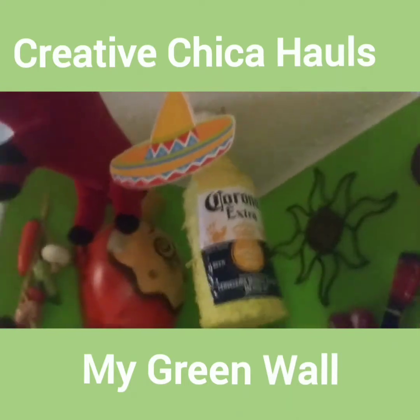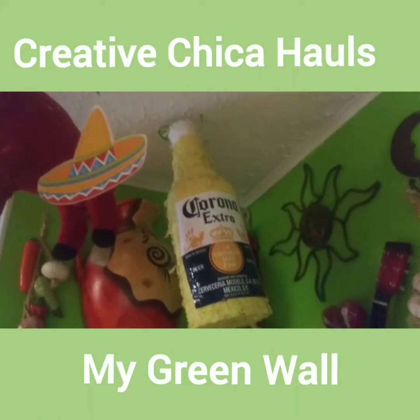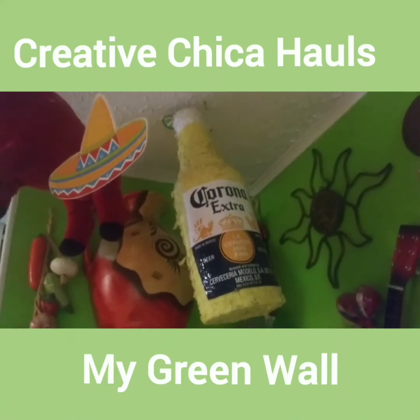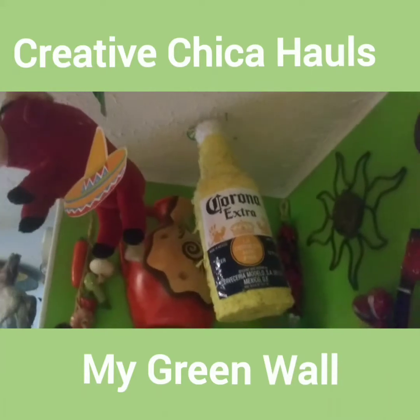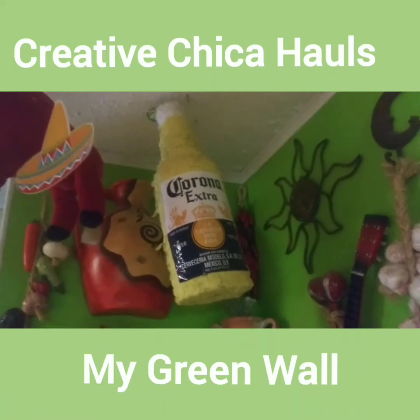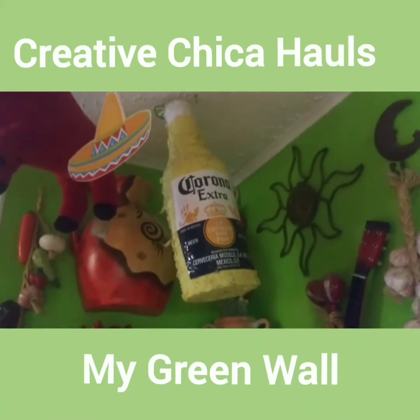That Corona pinata — we went to a Mexican restaurant about 40 miles away, close to where my son and daughter-in-law live. They had them there and I said, oh, I really want one of those. So we asked them and they sold it to us for 10 bucks. The next time we went, they had some different ones and they wouldn't sell them. They said no, they're not for sale. But I'm glad I got that one anyway, because it's kind of different, unusual.